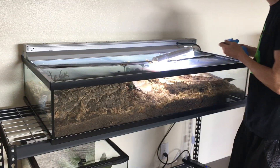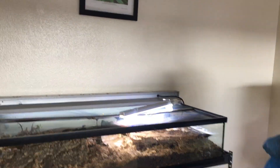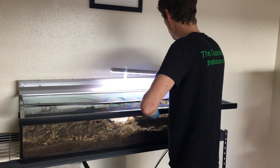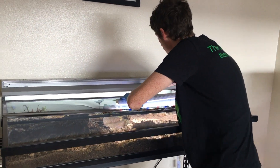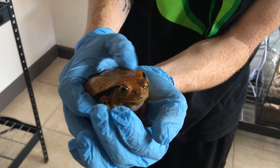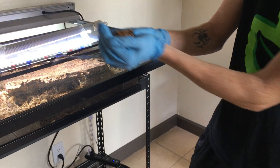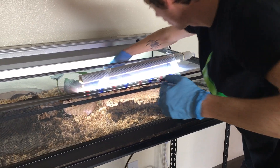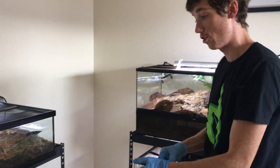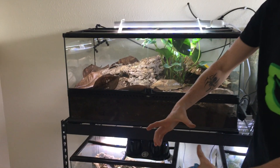This tank is empty — nothing in it. This tank is one of my planted tanks and it has my tomato frogs in it. I have a group of six adults and I'll probably breed them next year. What's cool about these is if you rub their sides, they get mad and secrete a white sticky goo that is quite toxic. I'll just put him back in there — she did not like that.